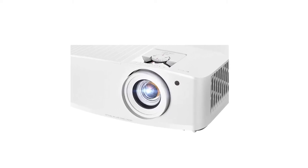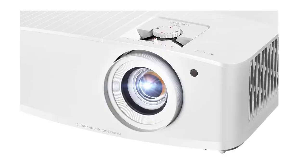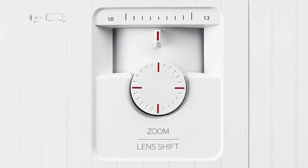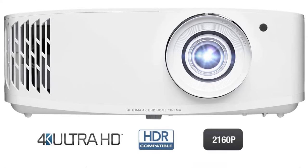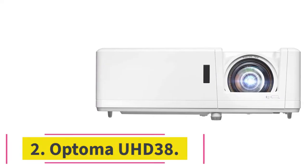Since it's a standard throw projector, it does need a good amount of space — between 8 and 11 feet for a 100-inch screen. As long as you have enough room, it's relatively flexible in terms of installation, with manual zoom and focus controls along with vertical lens shift and keystone correction.